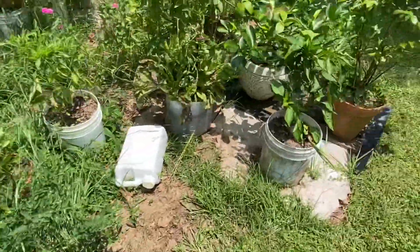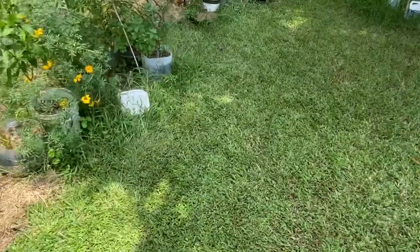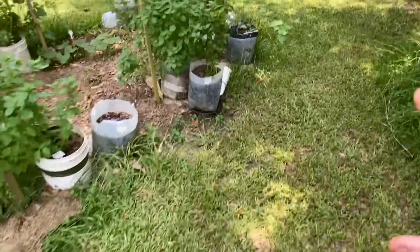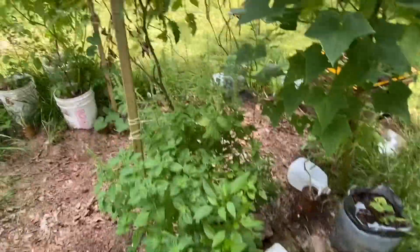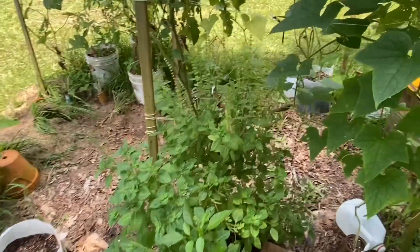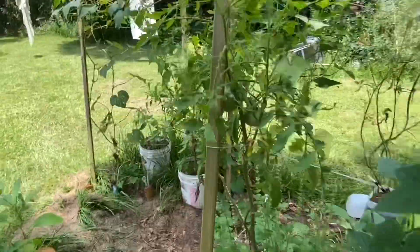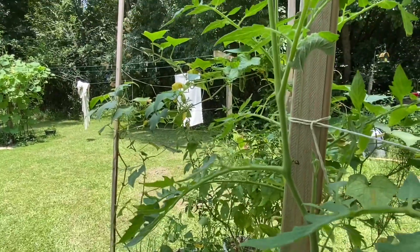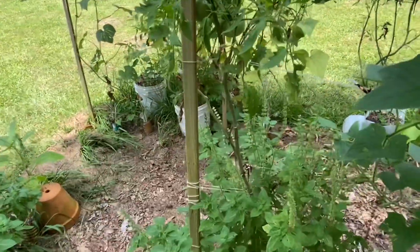There's another tomato that looks terrible. There are a couple of peppers there. Another tomato that hasn't been attacked yet by leaf-footed bugs — but it's got a hornworm on it. There he is, so I'm going to have to cut him off and do something with him because I can't squish him — he's too big.